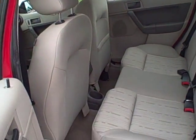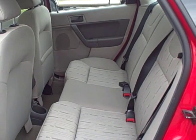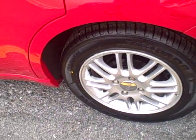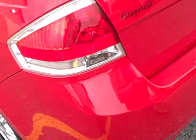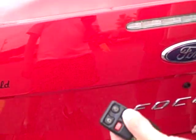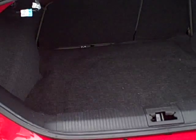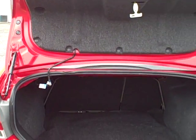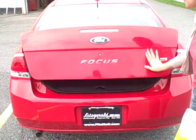In the back, spacious seating for three passengers pretty comfortably. Keyless entry with an automatic trunk release. Fairly large trunk space. The back seat is a 60-40 split, so they can lay forward to give you additional room back here for larger cargo items.